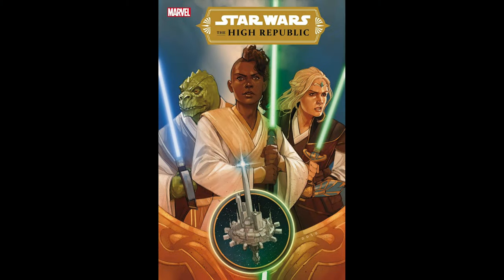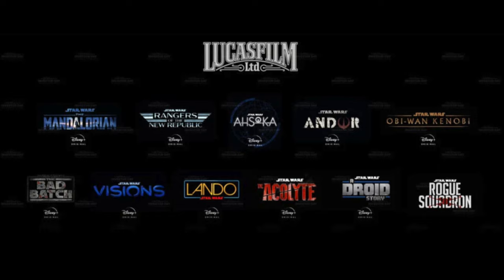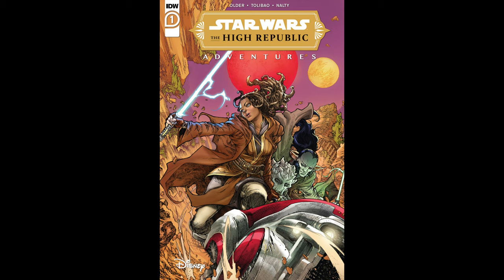Number 2 on the list is Star Wars High Republic issue number 1. This book has been on the list for several months, and I'm assuming it's there because of a compelling story mixed with speculation and excitement regarding Star Wars content being released by Disney Plus starting as early as December 2021. I don't see this book falling off the list anytime soon. Another Star Wars book actually popped up on the list this month — High Republic Adventures issue number 1 — currently sitting in the 13th spot.